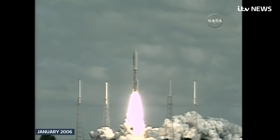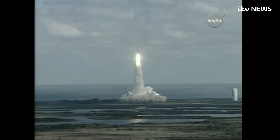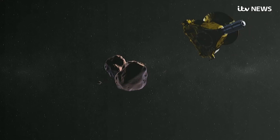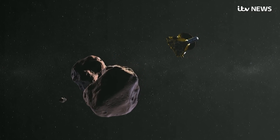The mission began 13 years ago, heading to the dwarf planet Pluto and beyond. The significance is that Ultima Thule was formed when the Earth and Sun were made 4.5 billion years ago, effectively remaining in deep freeze ever since, as the Sun was too far away to melt it.